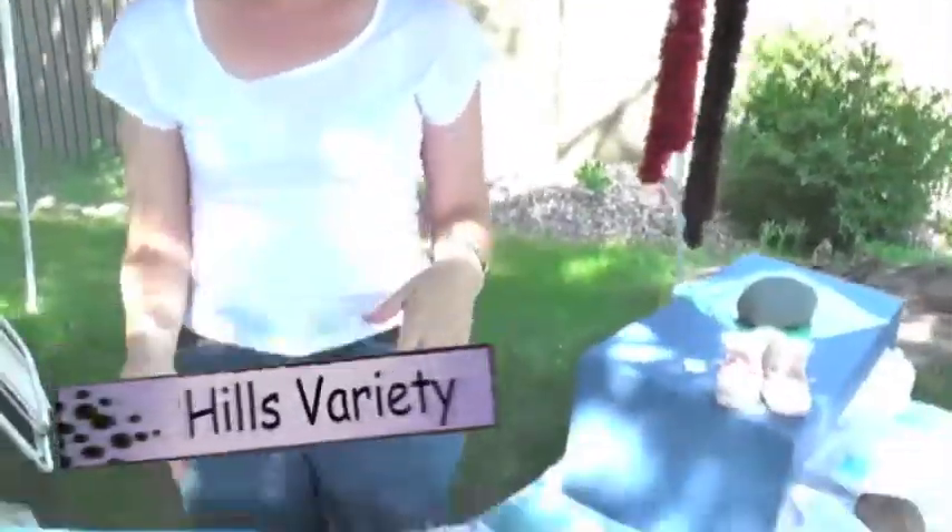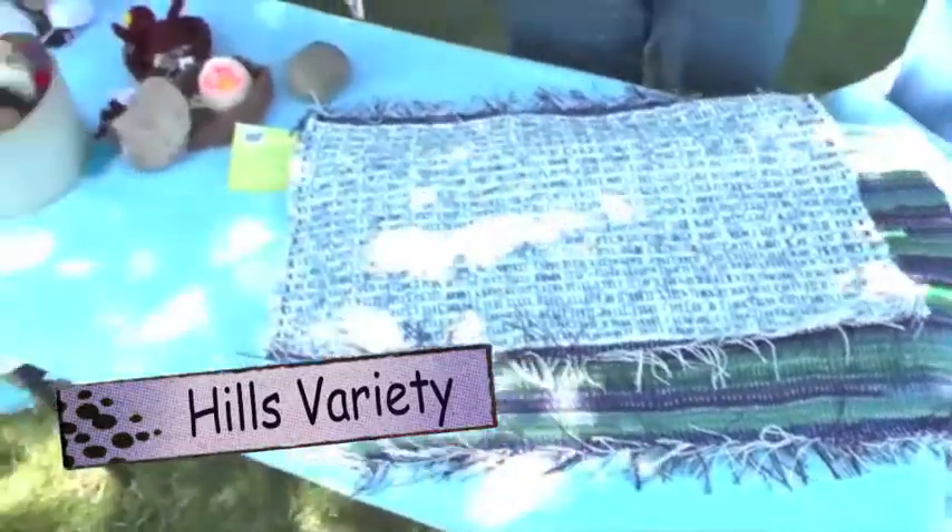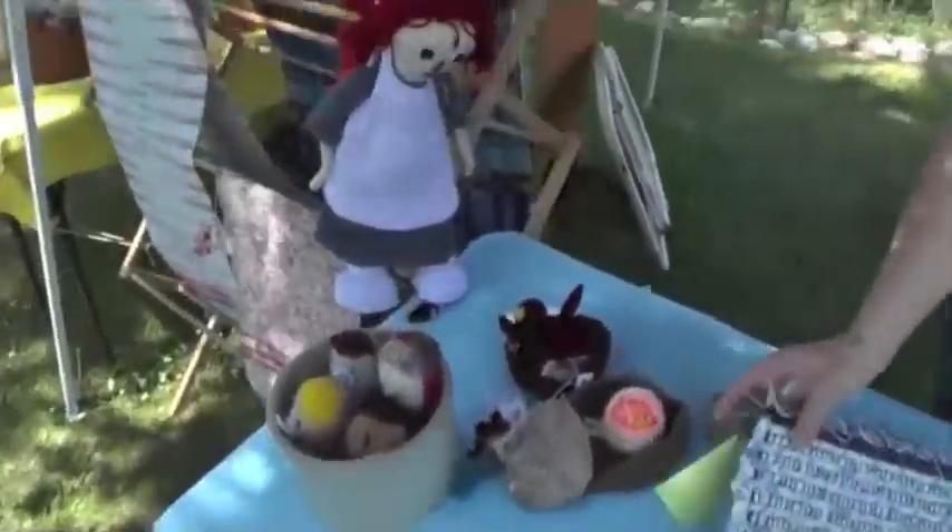Hi, I'm Jenny Hill and my stand is Hills Variety, but it's mostly handmade fiber kind of stuff — eye-weave rugs.